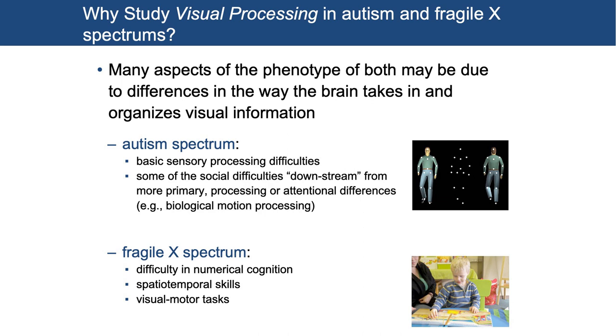Why study visual processing in autism and Fragile X spectrums? Many aspects of the phenotype of both conditions may be due to differences in the way the brain takes in and organizes visual information. This was a thought I had early on in my career — at the beginning it was a more heretical thought, but now more people are warming to the idea. The way people with both conditions take in visual information may actually explain a bunch of the phenotype. In autism spectrum, you see basic sensory processing differences, and some of the social differences may in fact be downstream from more primary processing or attentional differences.